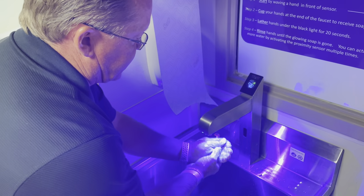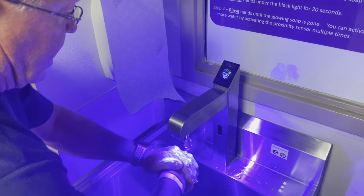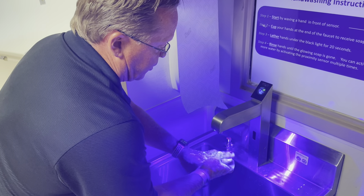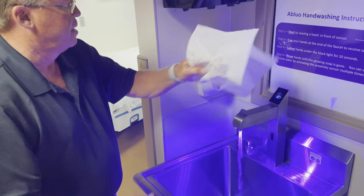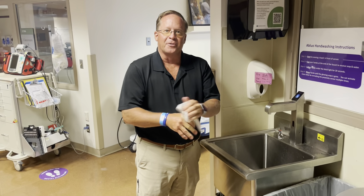I'm now going to wash my hands for 20 seconds, which is the FDA recommendation. Underneath the black light I can clearly see where I have soap coverage and where I don't. I simply make sure I've got complete coverage. After 20 seconds I get a rinse and now I've got a very clean set of hands. Thanks for listening.